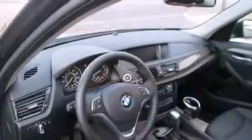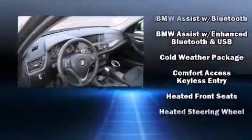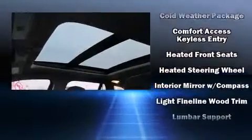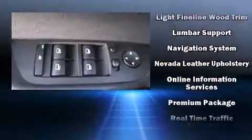BMW ensures the safety and security of its passengers with equipment such as head curtain airbags, a security system, an emergency communication system, and four-wheel disc brakes with AVS.